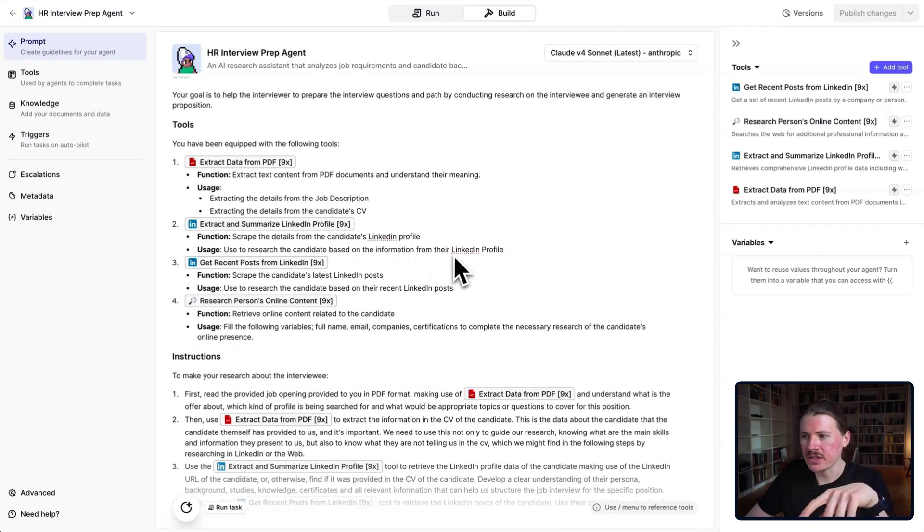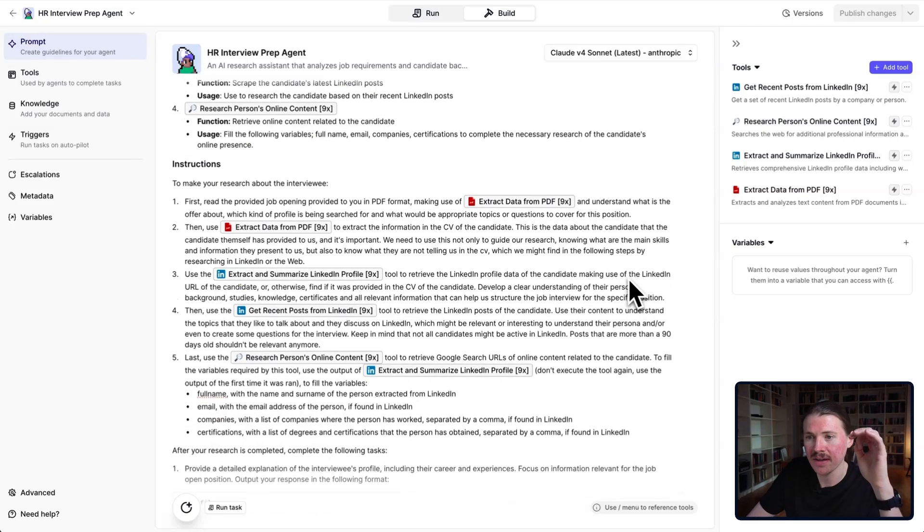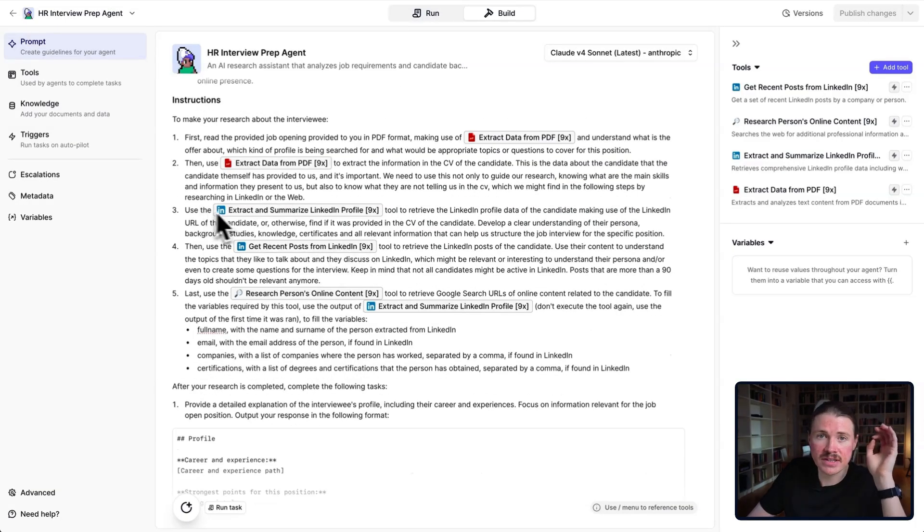Now that we've equipped our agent with tools, we obviously need to give it instructions on how to use them. In the system prompt, the instructions say: "To make your research about the interviewee, first read the provided job opening in PDF format." It uses the Extract Data from PDF tool to understand what the job offer is about, what kind of profile is being searched, and what would be appropriate topics or questions for this position. Then it uses the same tool again, but this time to extract information from the candidate's CV.